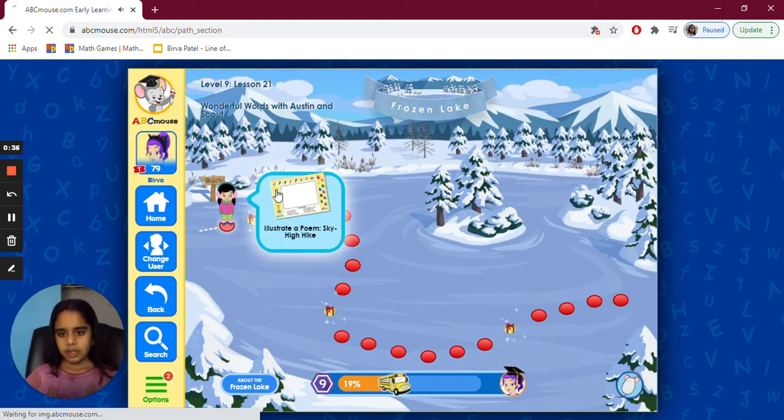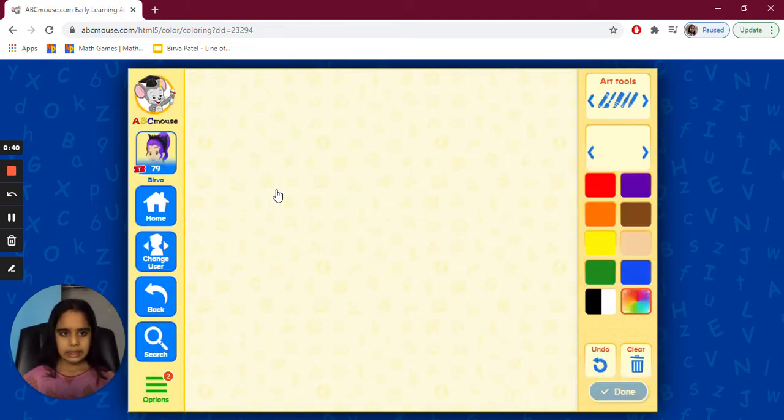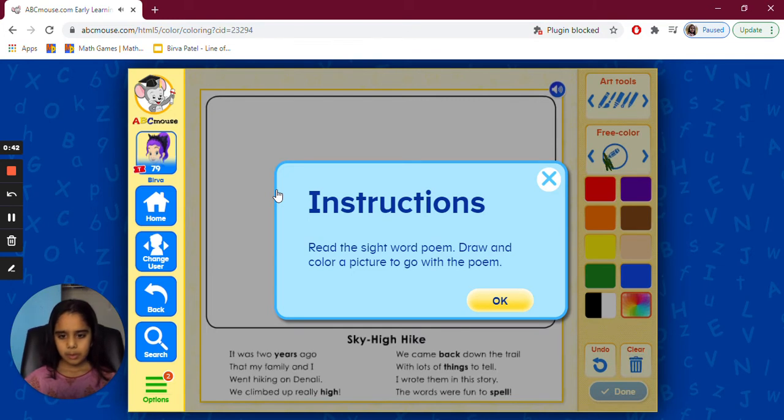Okay, the activity is 'Illustrate a Poem' — Sky. Read the sight word poem. Draw and color a picture to go with the poem.